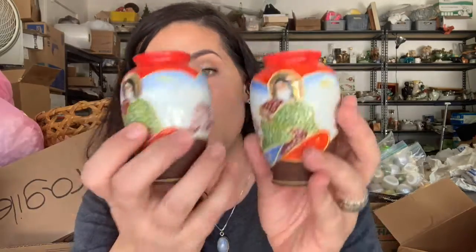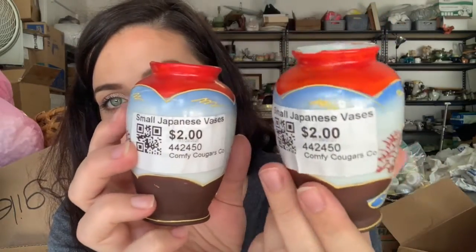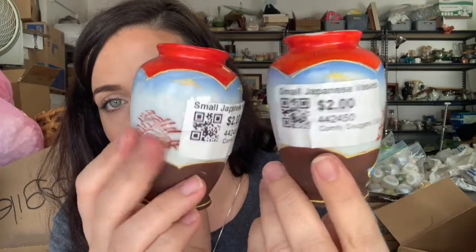These are also from the twenty-five percent off booth and they're Occupied Japan as well. They're just these little mini hand-painted vases - exactly the same pair. A dollar seventy-five each - I thought they were in good shape.